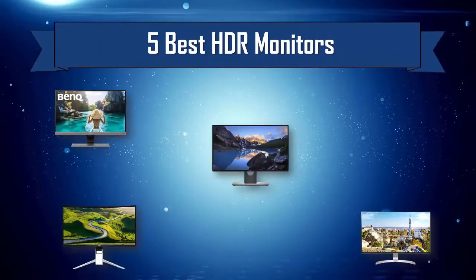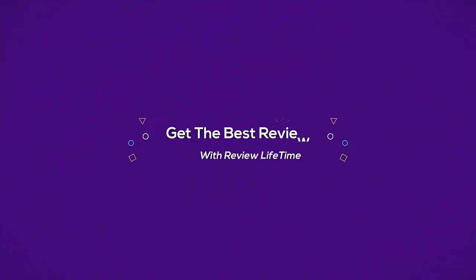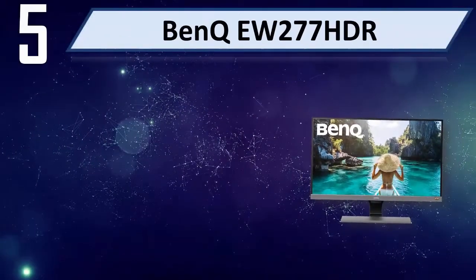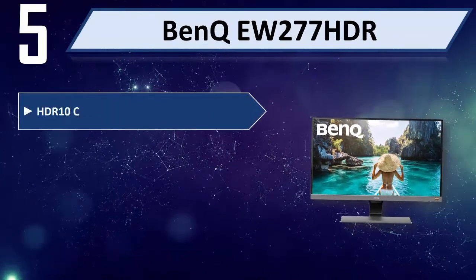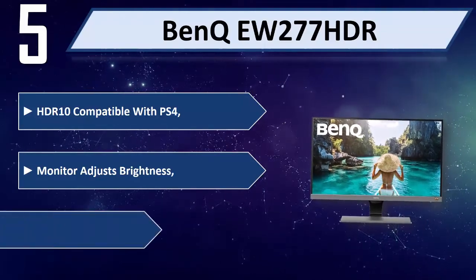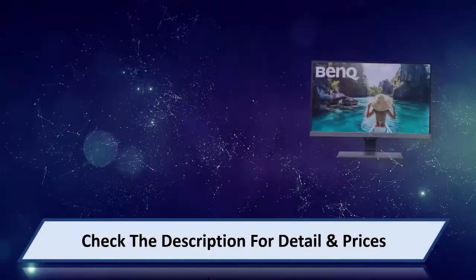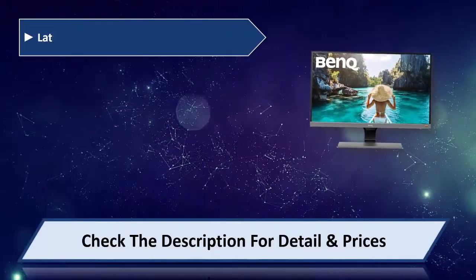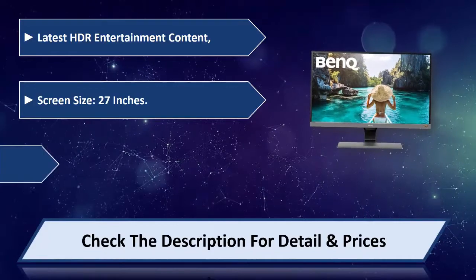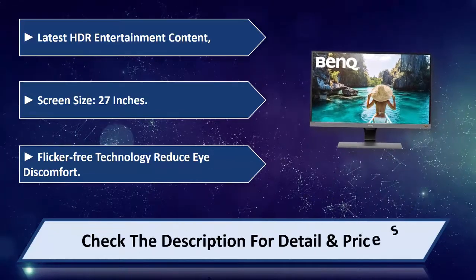Five best HDR monitors. Number five: BenQ 277 HDR. HDR 10 compatible with PS4. The monitor adjusts brightness and color temperature according to on-screen content, supporting the latest HDR entertainment content. Screen size 27 inches. Flicker-free technology to reduce eye discomfort. Please check the description for details and price.